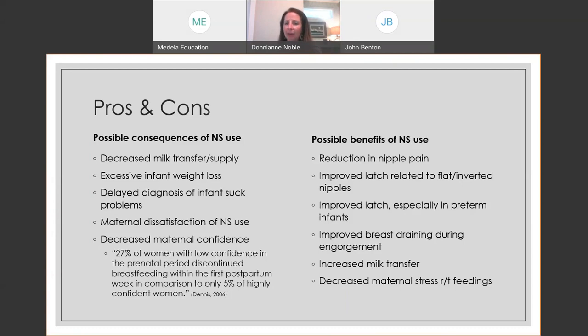Researcher Cindy Lee Dennis has found that about 27% of moms with low confidence discontinued breastfeeding in the first week, compared to only 5% of moms who felt confident. Either group may have experienced sore nipples or engorgement — but if they believed they could do it, they were more likely to succeed. Possible positive effects include decreased maternal stress if the shield calms a difficult situation, and for preterm babies, it may give them the breastfeeding experience sooner. What works for one mother doesn't work for another.